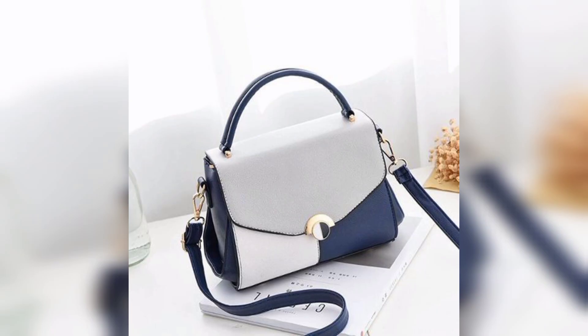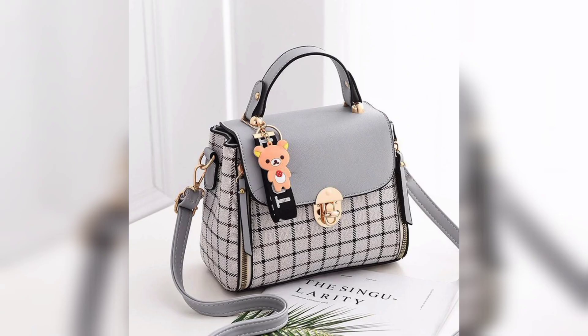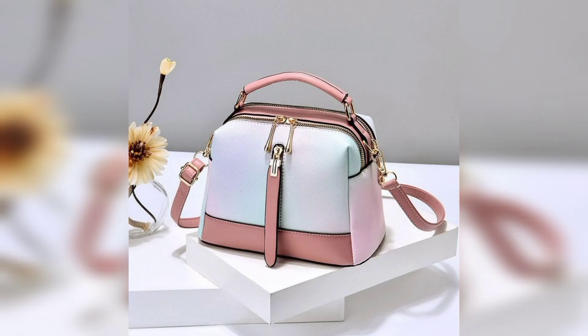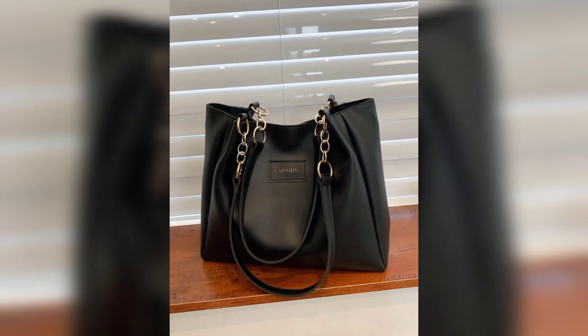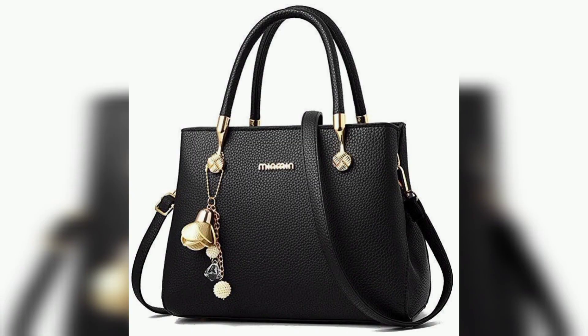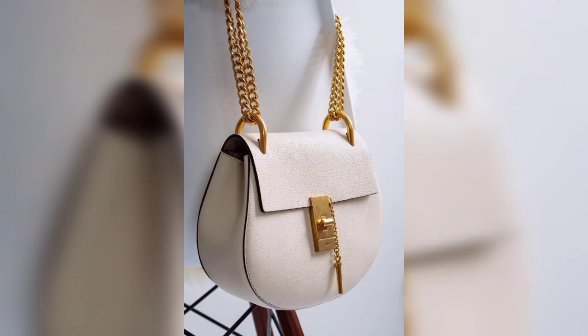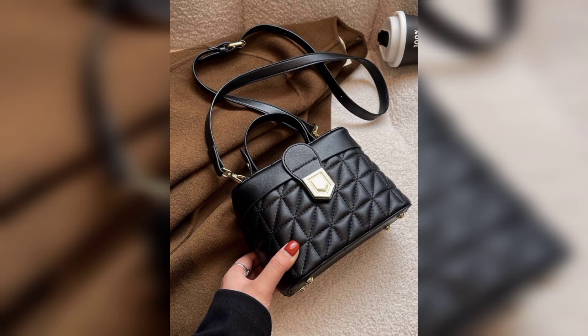Moving towards the next collection — a black bag with a red nail color, looking cool. Black color bag is very nice; personally I like the black color bag. I hope you like the collection. Thank you so much and take care.